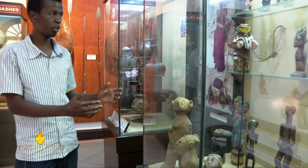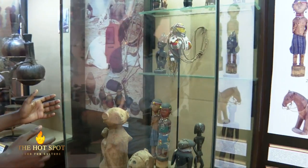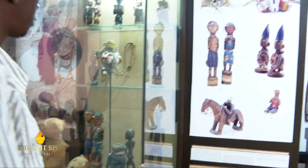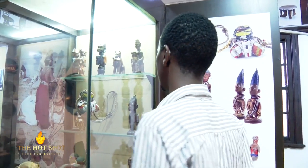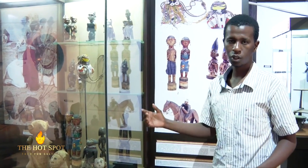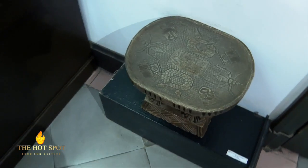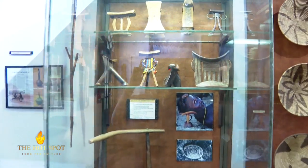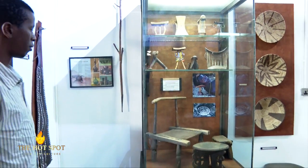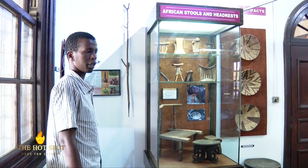We also have some African dolls which were mainly made from wood. Specifically, we have one which was given to a woman who gave birth to twins. We have Botswana baskets which came with different designs. Below, we have a wooden stool from Cameroon. On the first and second row, we have different headdresses from different communities in Kenya — the Somali, Maasai, and Turkana.